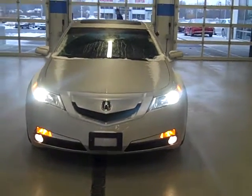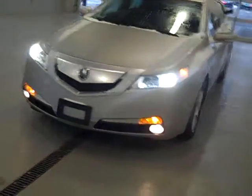This is the 2010 Acura TL. It is the 3.5 liter V6 single overhead cam, 4-door, with dual exhaust. The color is silver with the 17 inch standard rims.